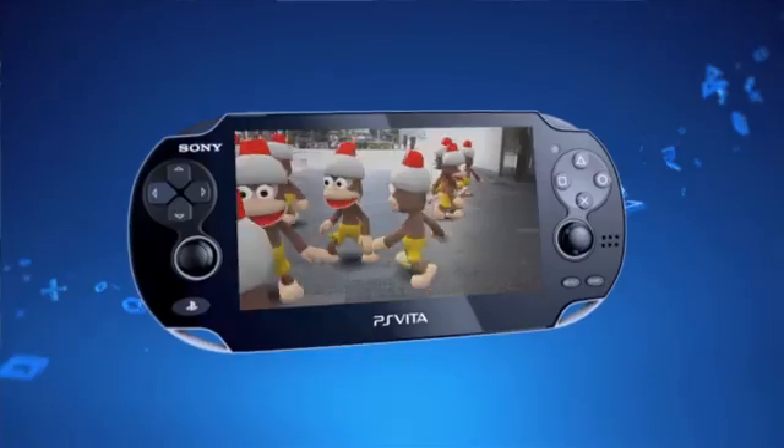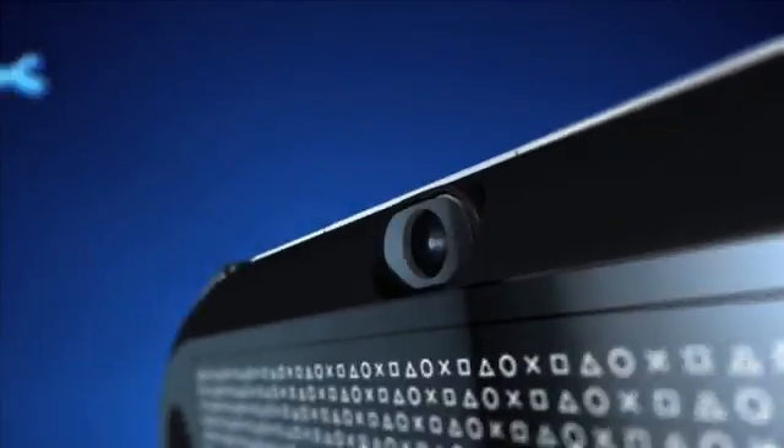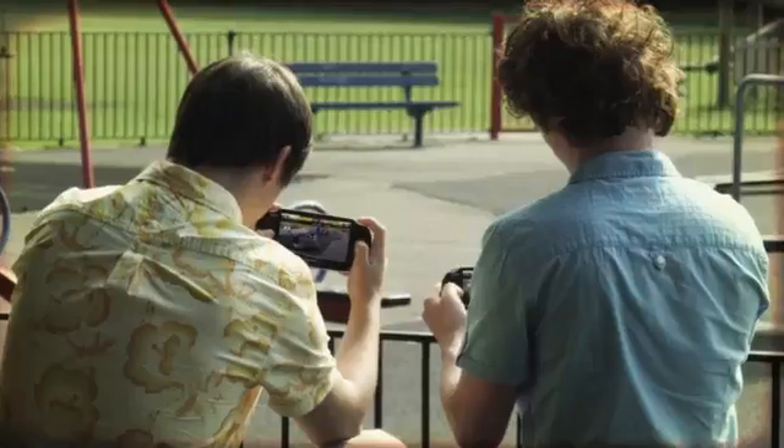What exactly is augmented reality? PlayStation Vita has two cameras, one on the front and one on the rear. The one on the rear you can use for photographs and video, but one of the cool things you can do in games is augmented reality, which is applying 3D graphics to the world you are seeing through the camera.